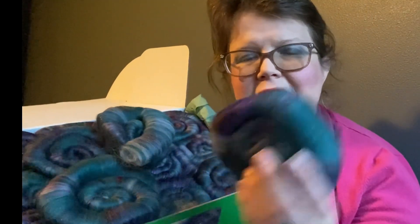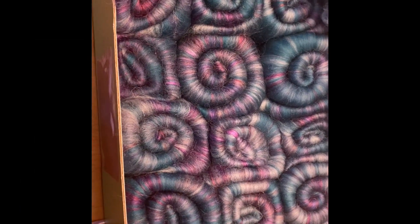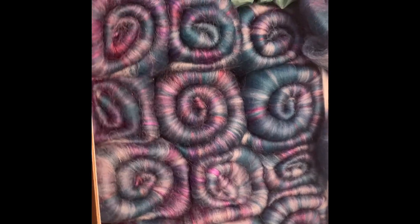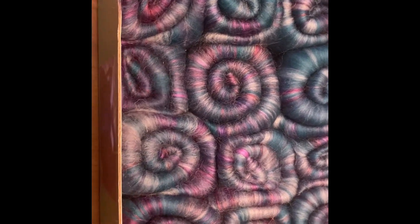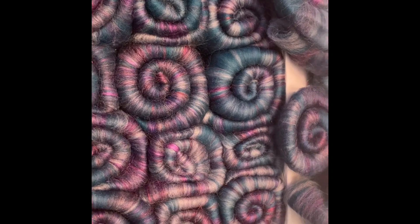I am trying to think what in my stash I could spin it with that could make these colors pop out. I know I have something in my stash to spin with it. One of the problems with having my craft room in the basement is that the lighting down there looks like a cave. So I brought this box of rovings up to a brighter light, and the rovings are actually much brighter than they looked when we were downstairs. I just wanted to show you what they look like in a brighter light.